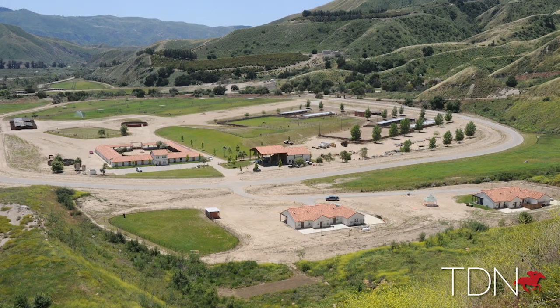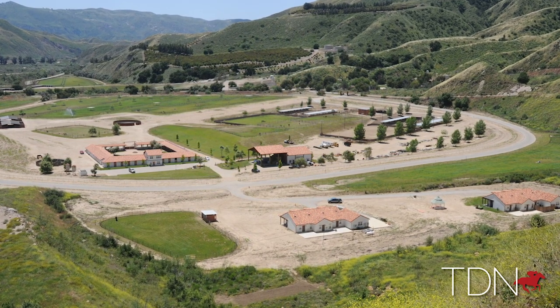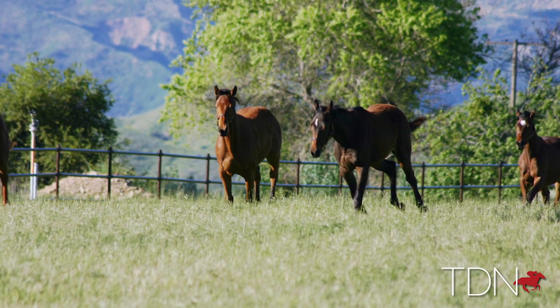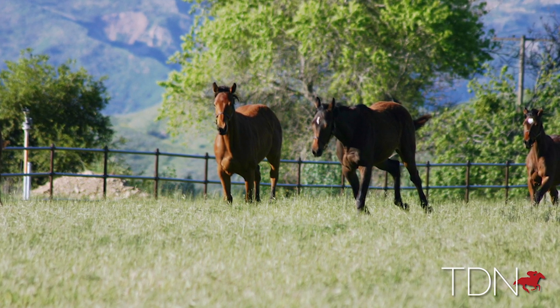We have our main barn, basically a rehab barn — horses off the track — and it's also our foaling barn. We never bred horses or anything like that. Eventually you'd turn horses out and they'd come back with a left shin issue, then a right shin, so the thought was to take total control of the care of our animals. That was really the impetus of the ranch — let's build a place.